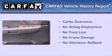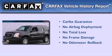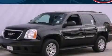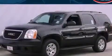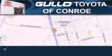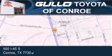Not to mention that this GMC qualifies for the Carfax buyback guarantee. Stop by today and test drive this automobile for yourself. Golo Toyota is located at 500 I-45 South in Conroe. Our goal is to exceed all of your expectations to ensure that you'll return for future visits.